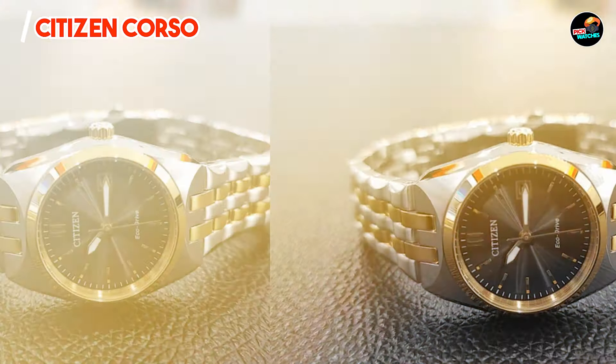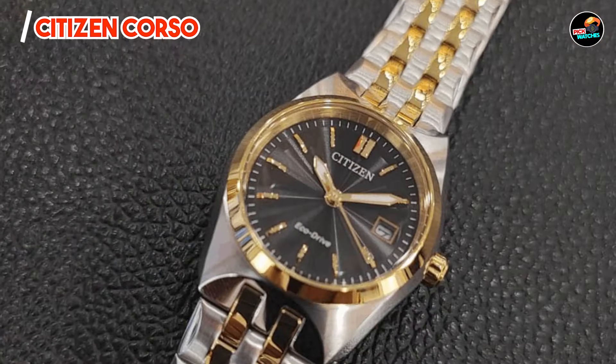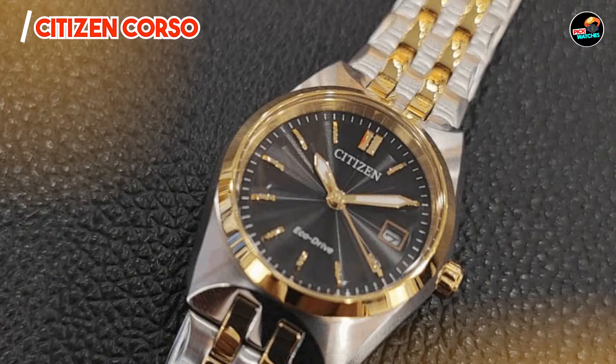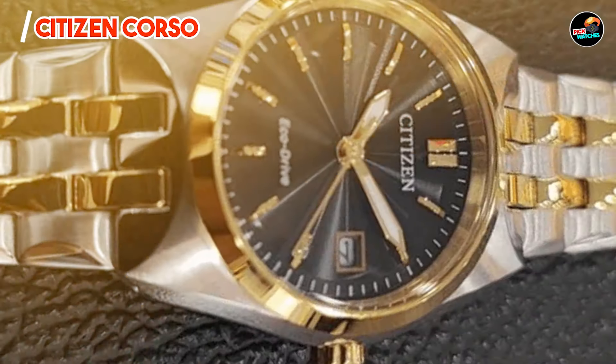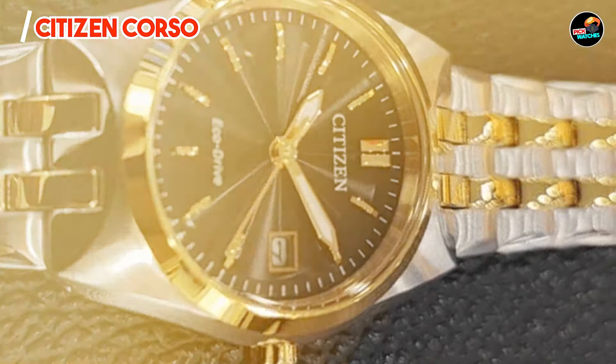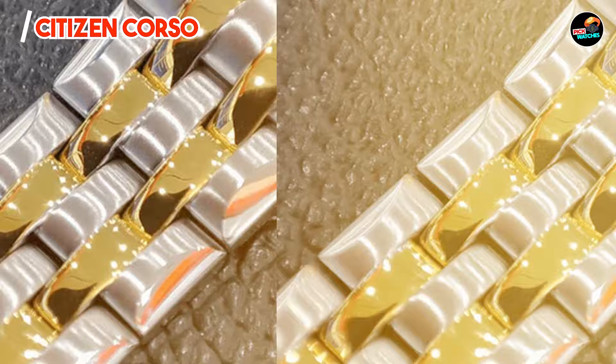The watch's EcoDrive technology eliminates the need for battery changes, providing hassle-free use and environmental benefits. Its luminous hands and markers ensure readability in low-light conditions, while its sturdy construction guarantees reliability. Engineered for durability, the Corso features a robust stainless steel case and scratch-resistant mineral crystal.